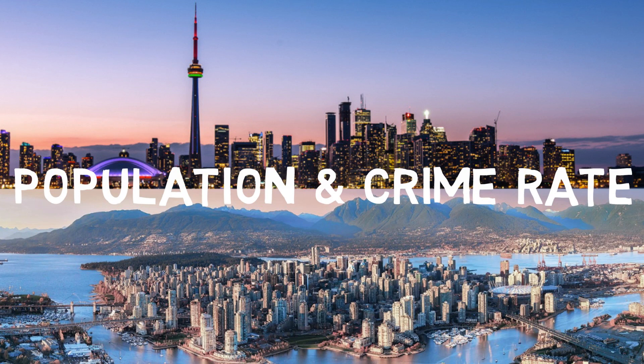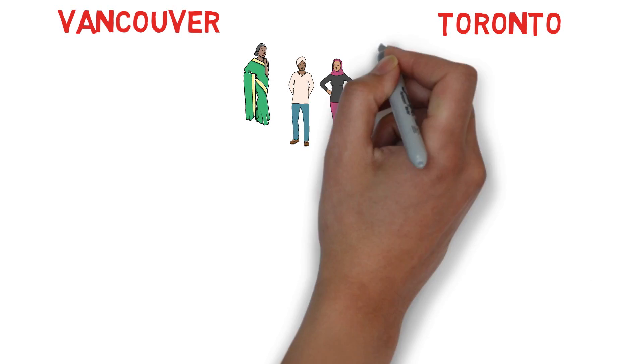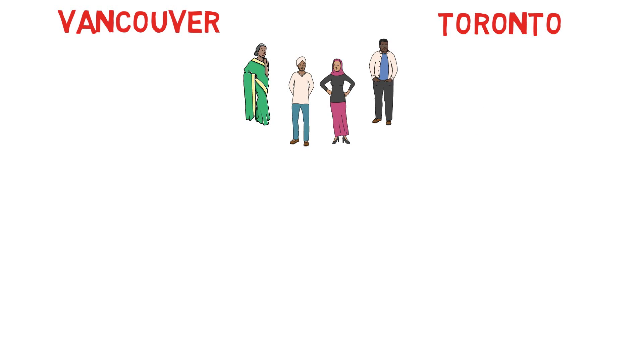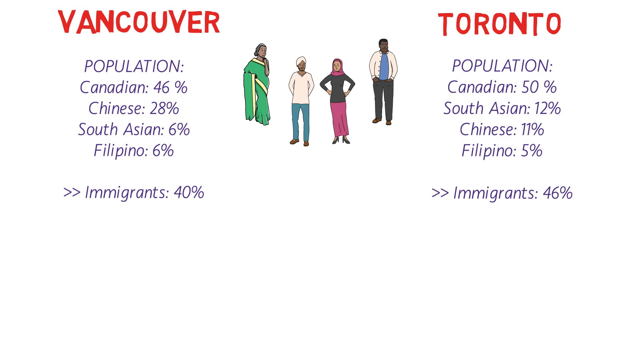Now let's talk about population and crime rate. Both cities have people from multiple origins and religions. In Vancouver, white Canadians are about 46%, Chinese are 28%, South Asians are 6%, and Filipinos are 6%. The total immigrant population is about 40%. In Toronto, the white Canadian population is about 50%, South Asians about 12%, Chinese about 11%, and Filipinos 5%. The number of immigrants in Toronto is much higher at 46%.